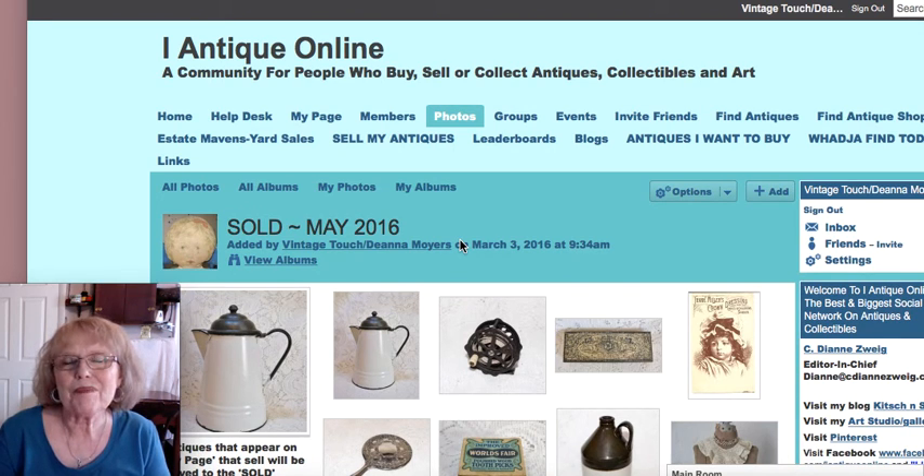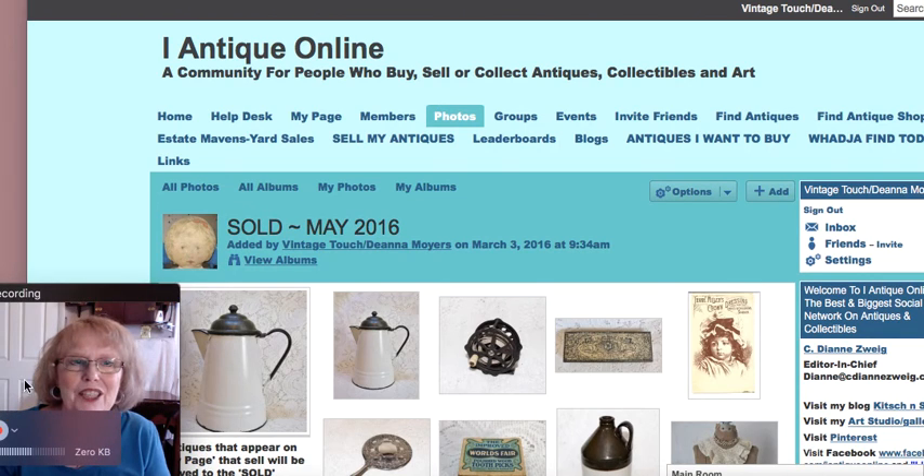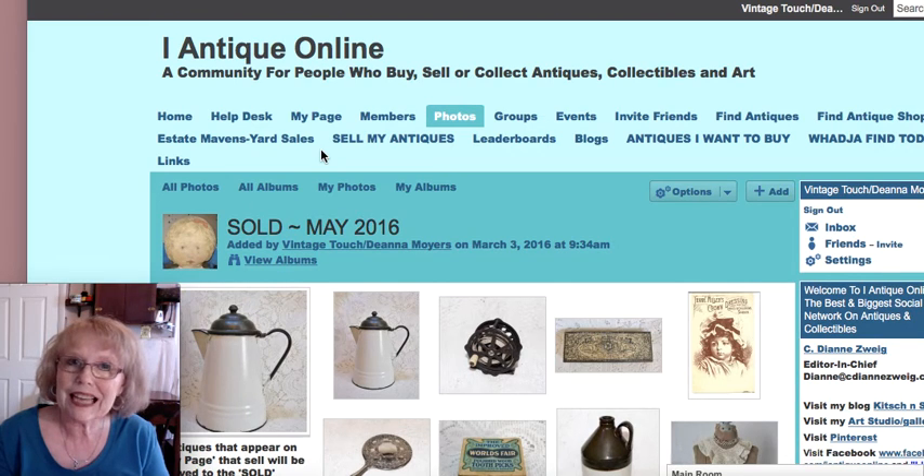Hello, antique fans, and welcome to my channel for another antique-related video. This is Deanna from Vintage Touch Antiques. Today, I'm sitting in front of my May 2016 sold album that you'll find on my iAntique Online webpage. I'm here to share what's been selling, and I've been trying at the end of every month to do a video showing my featured pieces that have sold.